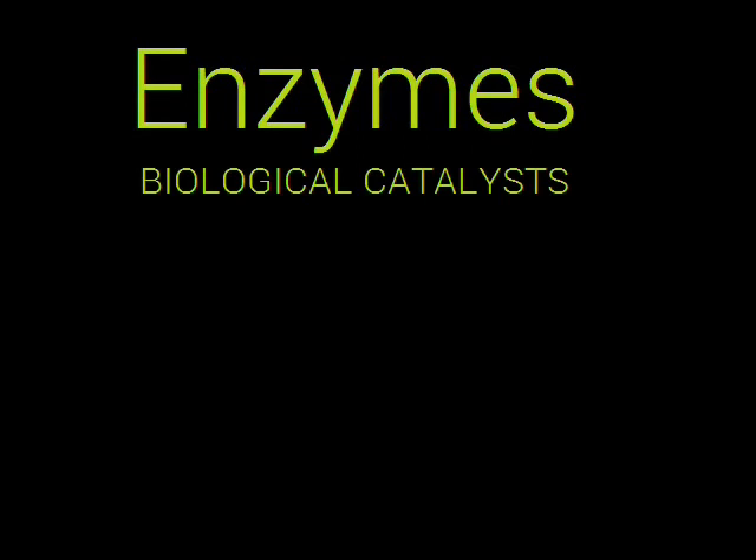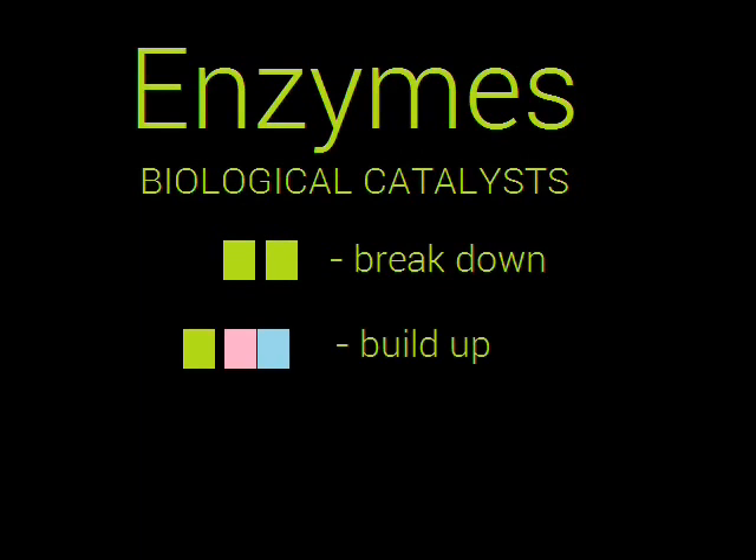Enzymes are biological catalysts which help speed up chemical reactions without getting consumed in the reaction itself. They break down, build up, or convert substrates into new products.